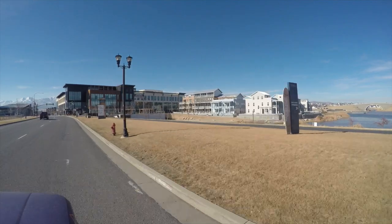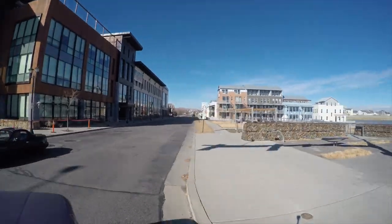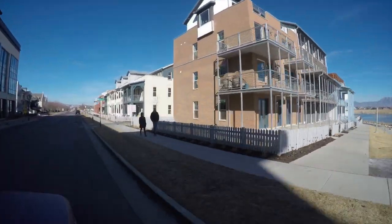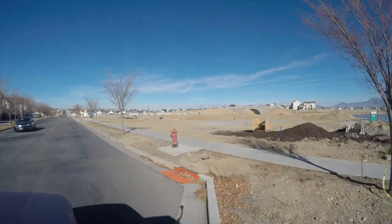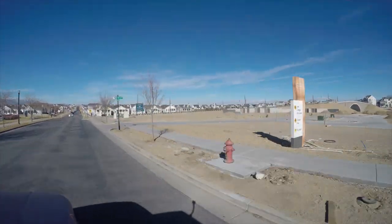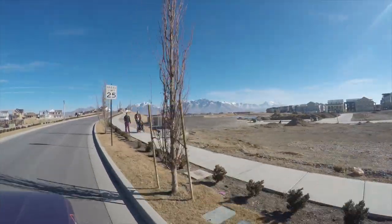The home designs in Daybreak were inspired by Salt Lake City's historical neighborhoods such as Sugarhouse, The Avenues, and Harvard-Yale areas, and include large porches and alley-loaded garages. Exterior styles include Colonial, Craftsman, and Victorian. The homes along each street also have brighter colors than are found in most suburban neighborhoods. Recently, homes with a more modern style have been added.